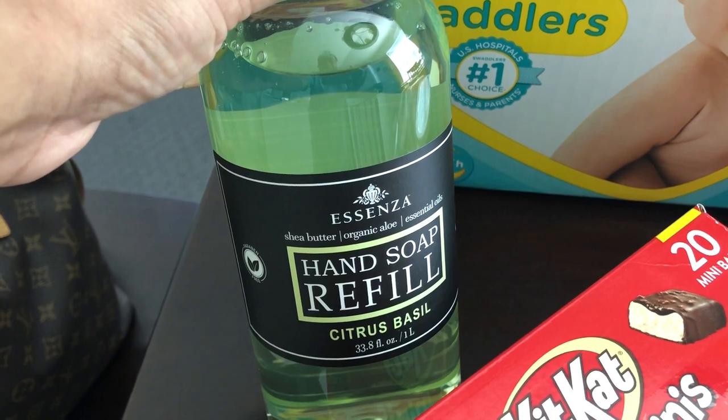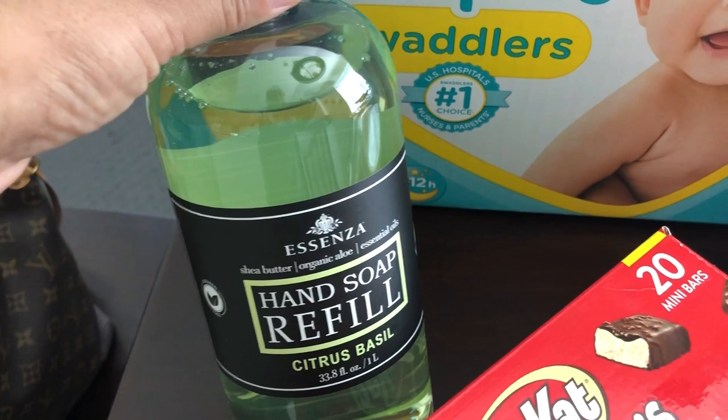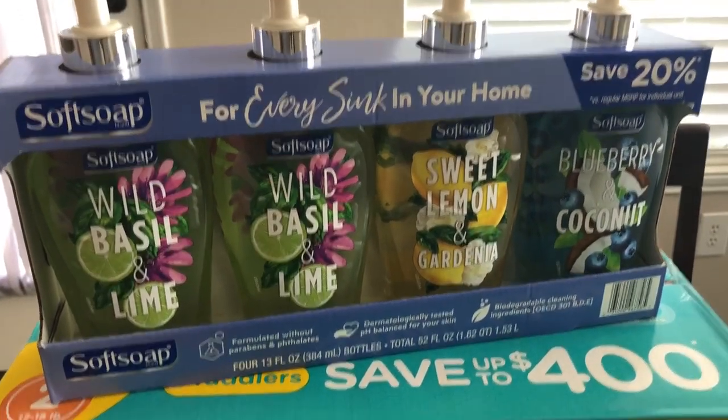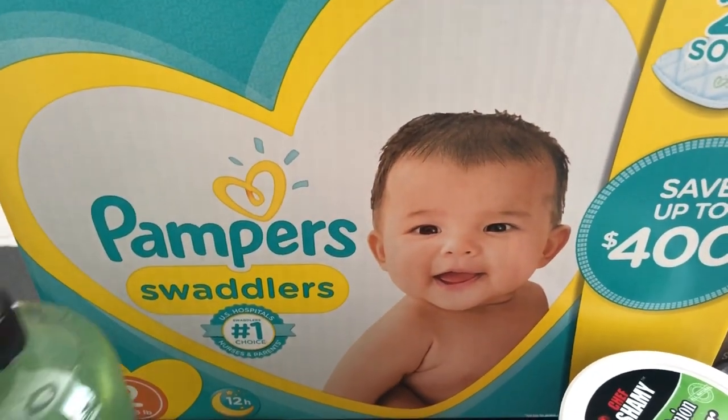The refill was $7.48 and it smells really, really good. I decided to get another one as backup just in case we're not able to find these again. Harrison needed some diapers — the diapers were $40.